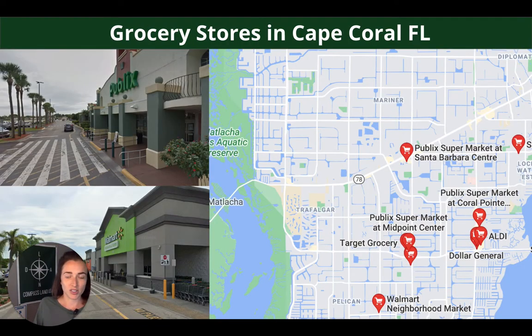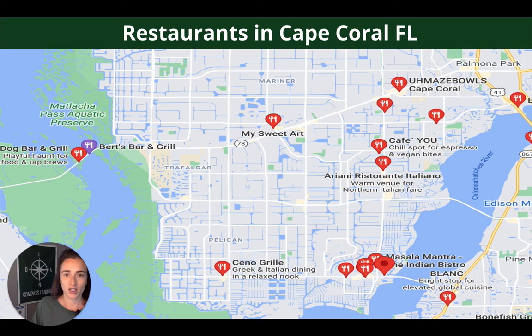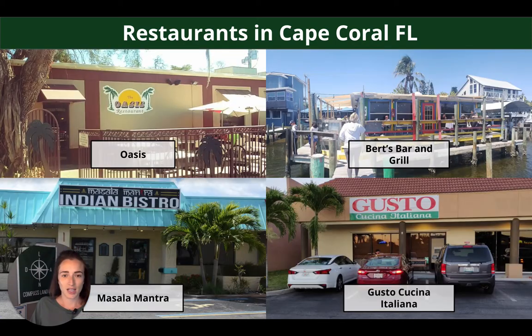It is a very built up area with tons of options for necessities. There are grocery stores galore, tons of gas stations, and lots of restaurants as well — and there's more than what's showing on that screen; that was just the first page of Google search results with about 20 pages to go through. Some popular restaurants include Oasis, Burt's Bar and Grill (actually on the water), Masala Mantra, and Gusto Cucina Italiana.